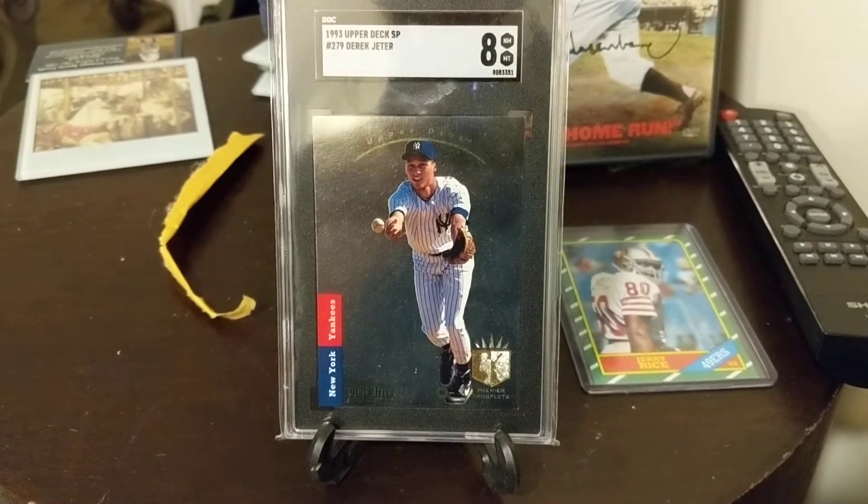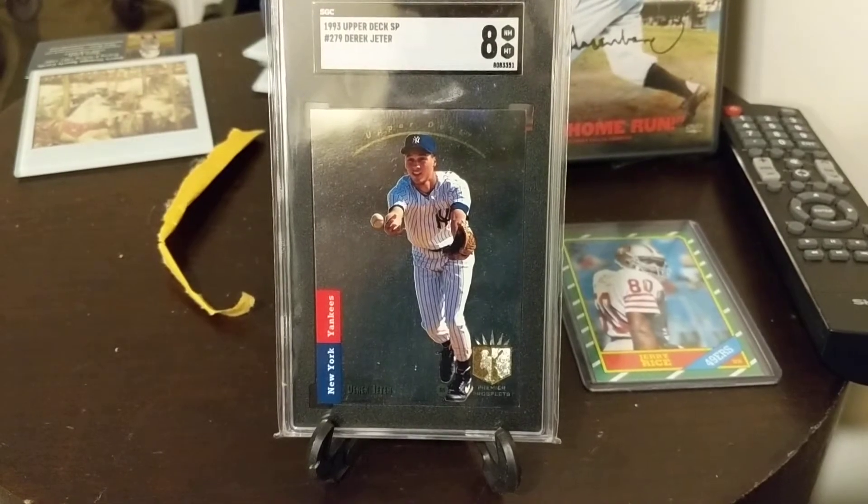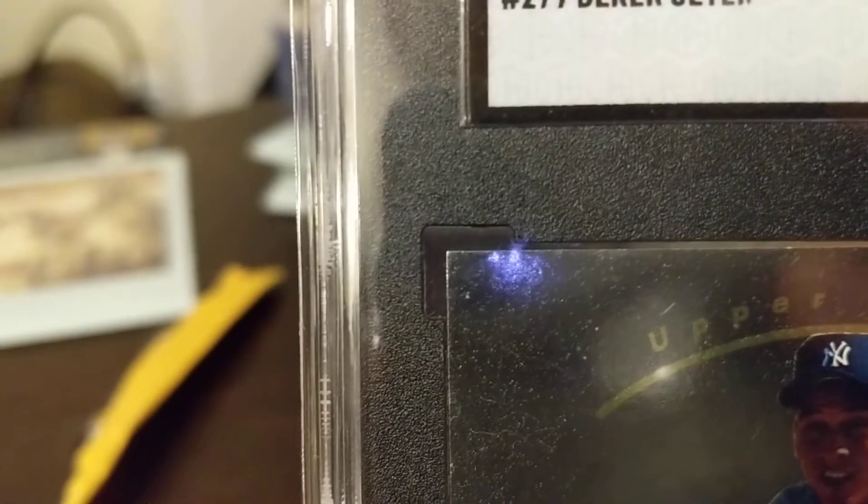Nines are really going for over $1,000 now, and 8.5s are creeping on that. I just want to take you through the details here. This card, as I've come to learn — and if you do not know — is extremely condition sensitive.